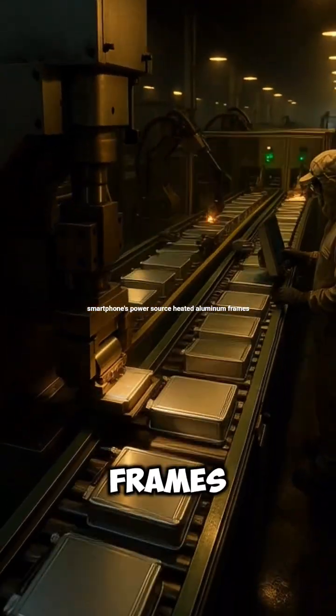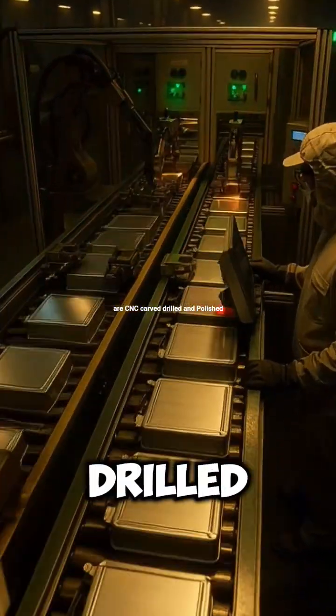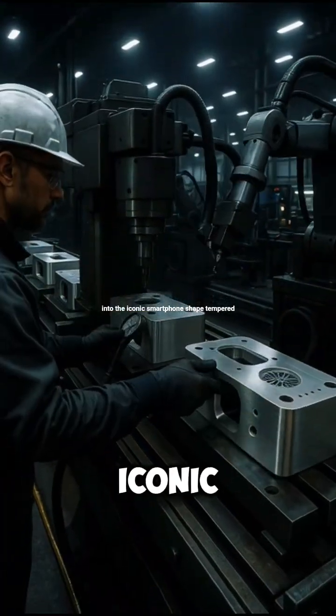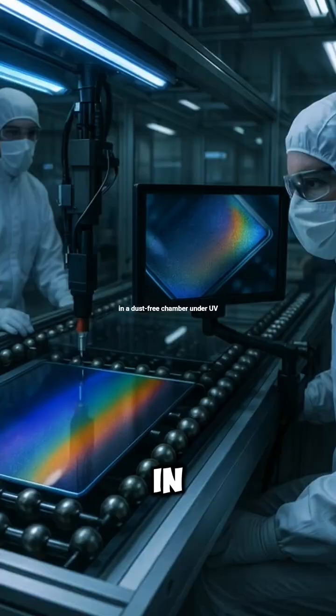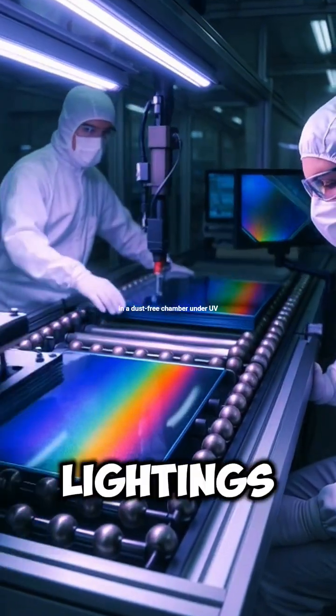Heated aluminum frames are CNC-carved, drilled, and polished into the iconic smartphone shape. Tempered glass is laminated with OLED layers in a dust-free chamber under UV lighting.